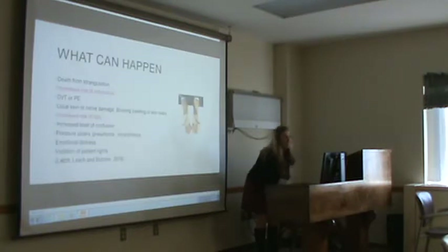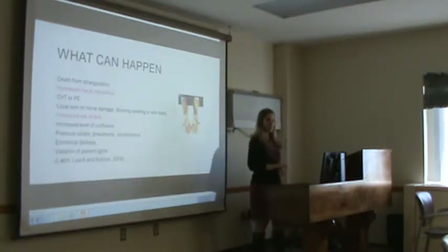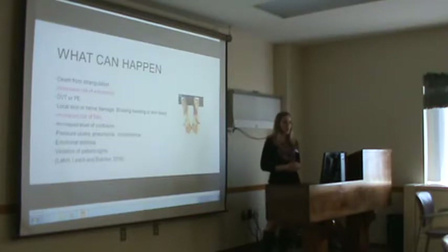I do see times when I think nurses prefer restraints because the patient might be a little too difficult.